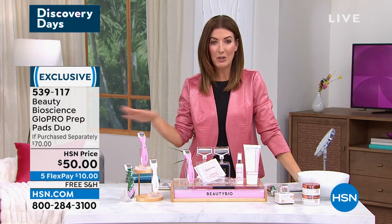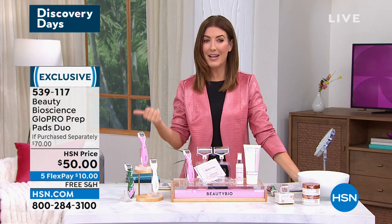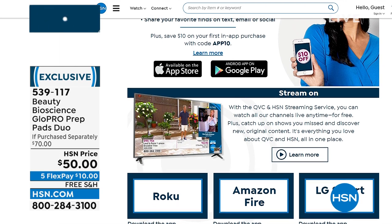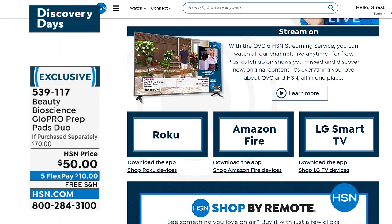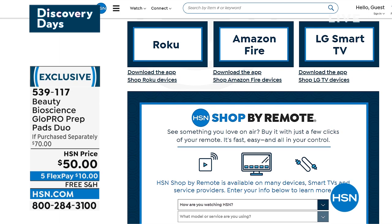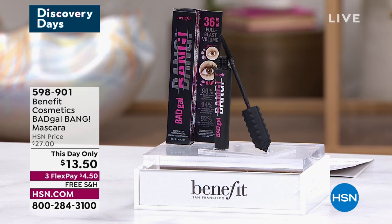Did you know you can watch HSN and QVC pretty much anywhere? We're always streaming. It's everything you love about shopping and so much more — original content, live shows, shows you missed last hour with Nutrisystem and more Beauty Bio. There are wonderful personalities and new faces. You can find HSN on Roku, Fire TV, LG, Xfinity, Xfinity Flex, and even more platforms this year. You can always find me — your host Sarah — on Facebook at Sarah Anderson TV, or on Instagram, Sarah Anderson HSN.